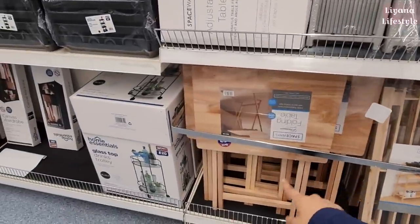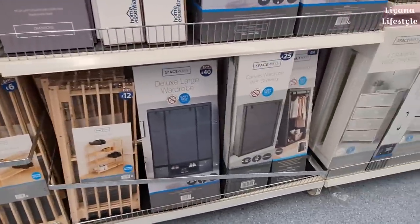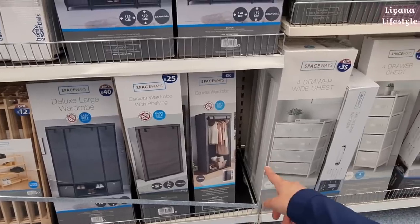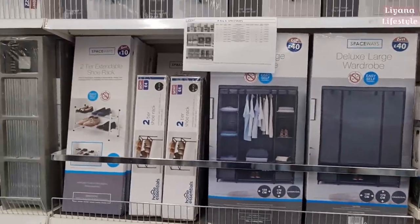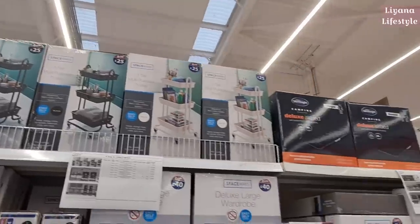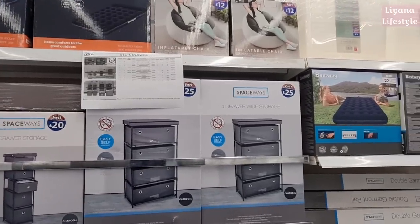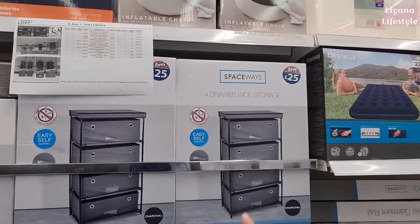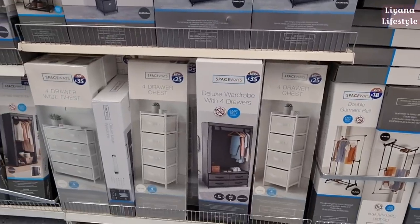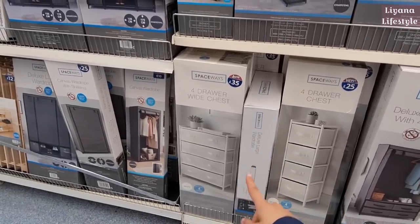I love wood, so this one is my favourite — only £12. There's also a shoe rack for £12. The deluxe wardrobe comes in three sizes: £25, £40, and a smaller one for £10. There's a three-tier multi-purpose trolley for £25, storage drawers — a five-drawer unit for £20, a wider four-drawer unit for £25 great for bathroom organisation, and a wide chest for £35.